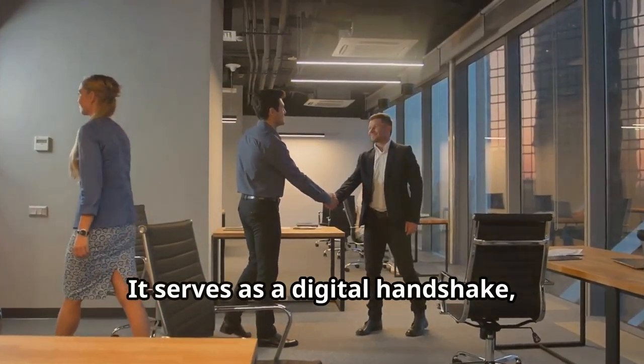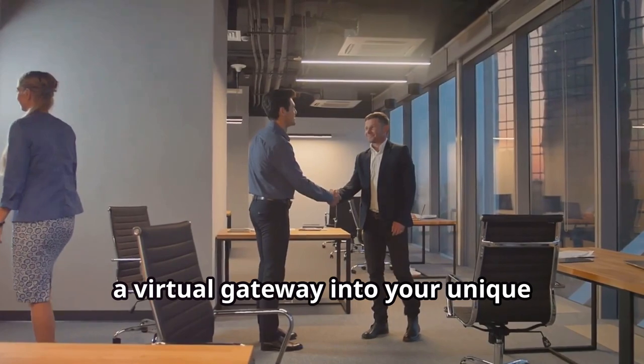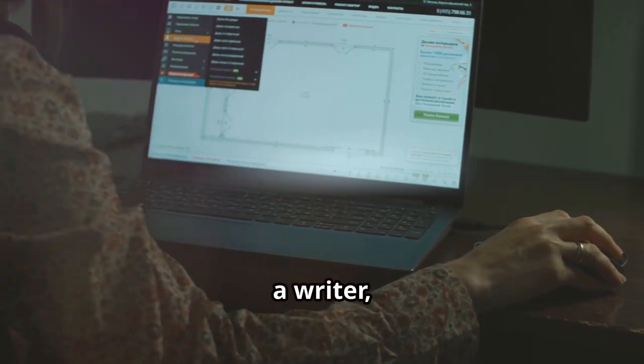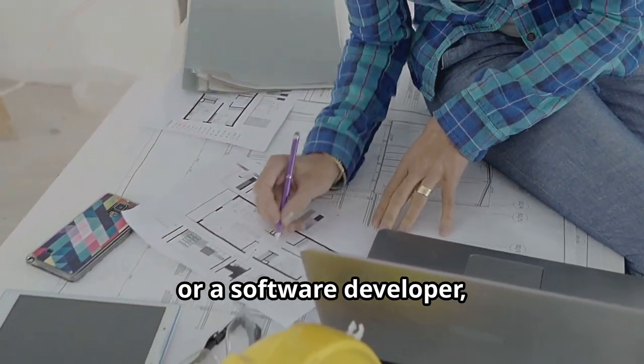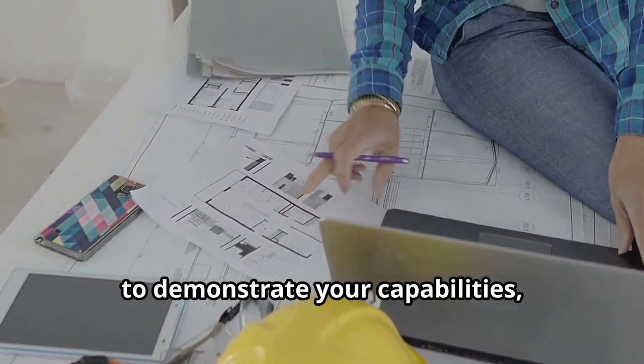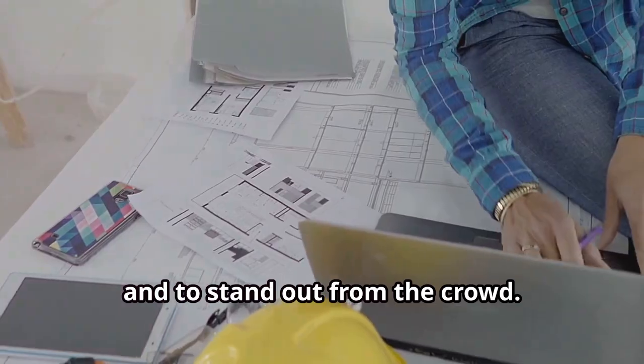A portfolio serves as a digital handshake, a virtual gateway into your unique talents and experiences, whether you're an architect, a writer or a software developer. Your portfolio is your chance to shine, to demonstrate your capabilities and to stand out from the crowd.